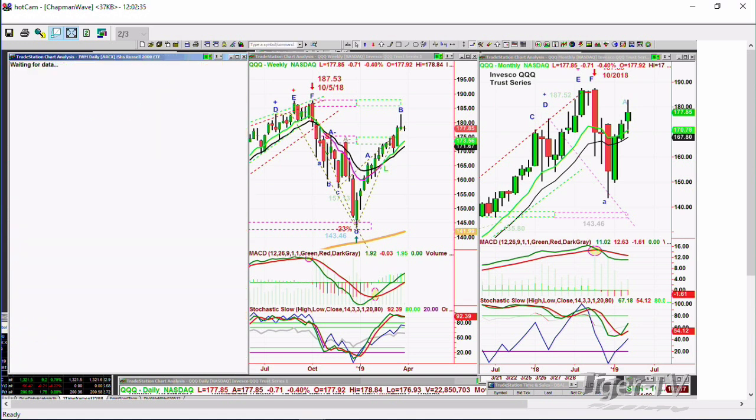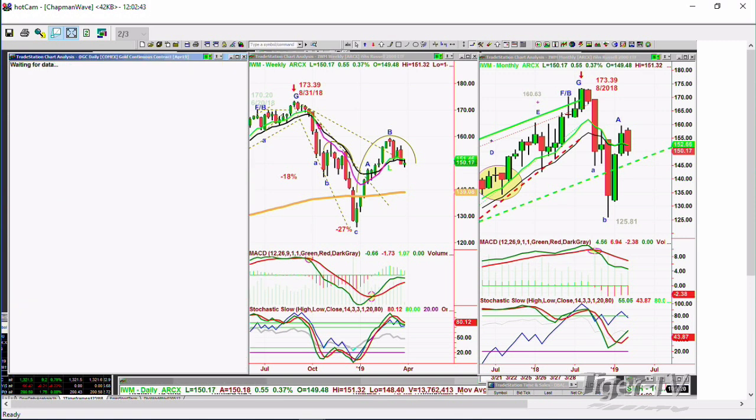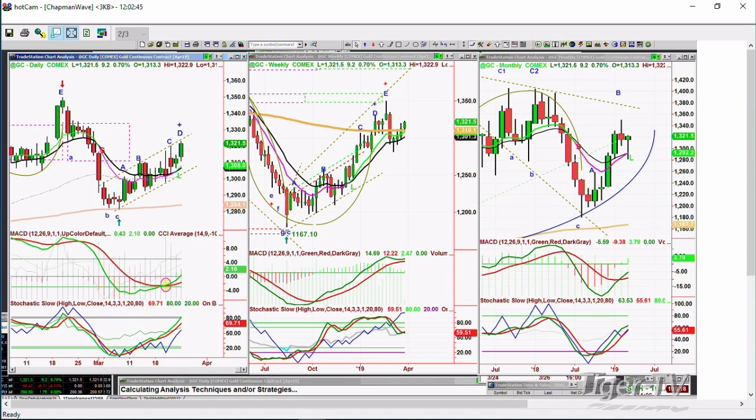IWM was very weak on Friday, weak again today — it went a little lower. At $150 you've got to be very careful. Gold is having a very nice rally, up nine at $13.21, and the dollar's pulling back a little bit.